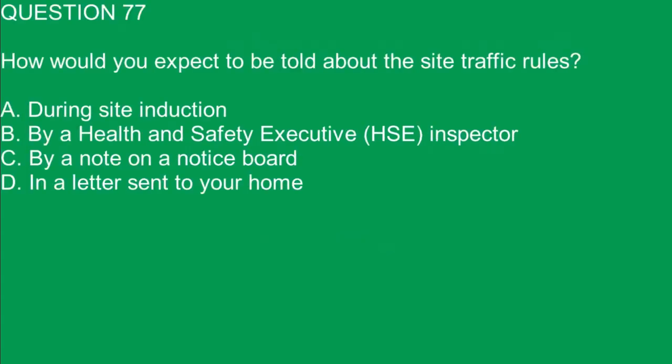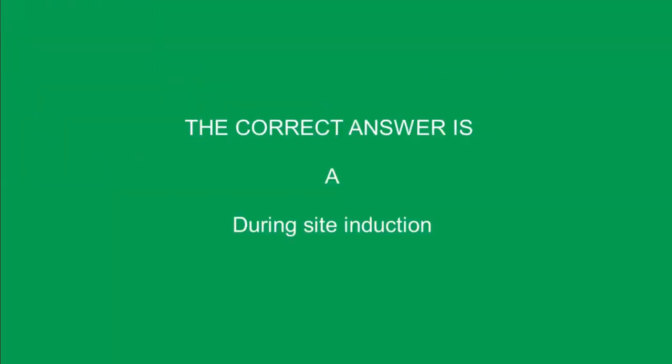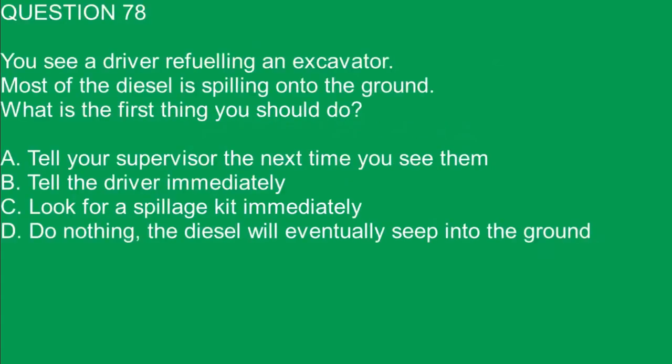Question 77. How would you expect to be told about the site traffic rules? A. During site induction. B. By a Health and Safety Executive inspector. C. By a note on a notice board. D. In a letter sent to your home. The correct answer is A. During site induction.